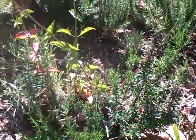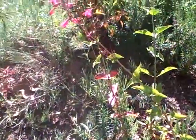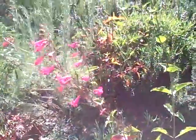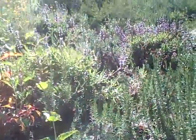Who says that the desert and the chaparral can't be beautiful and flowerful? Right now you're looking at a penstemon in bloom. Behind that, the blues, we've got some bee's bliss.